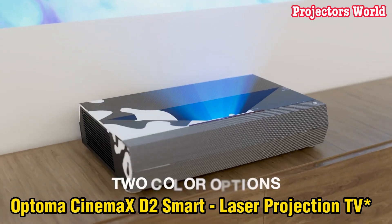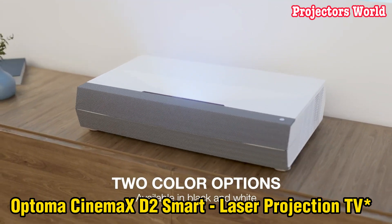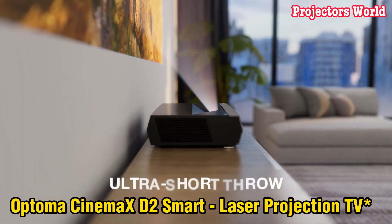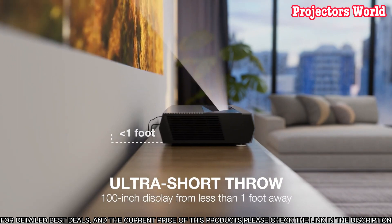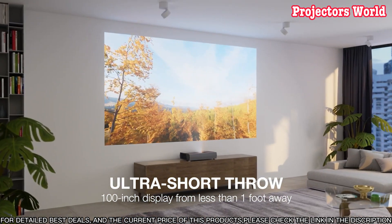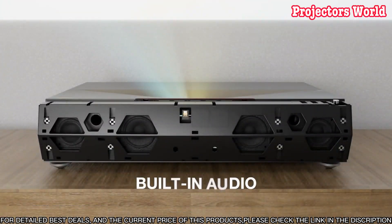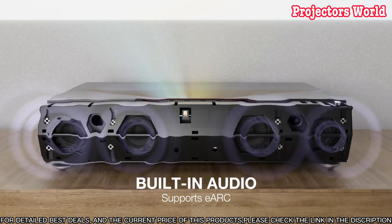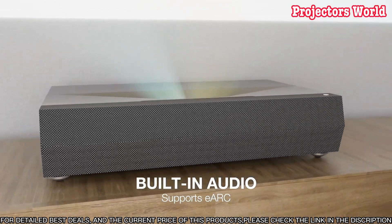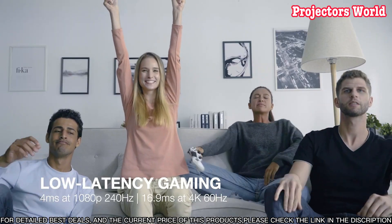The Optima Cinemax D2 Smart laser projection TV is an ideal choice for those looking for a top-of-the-line home theater projector in 2023. Boasting an impressive 8,000 lumens of brightness, this projector facilitates an amazing cinematic experience. Additionally, the laser projection technology provides an incredibly long lifespan of up to 20,000 hours.